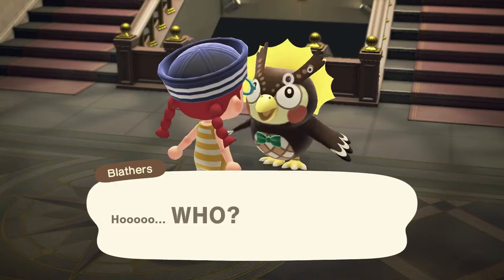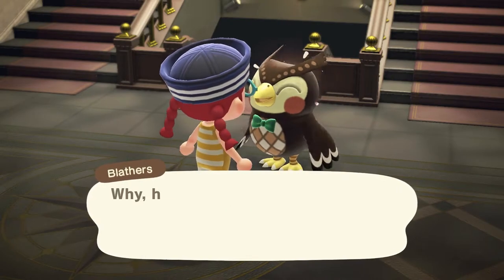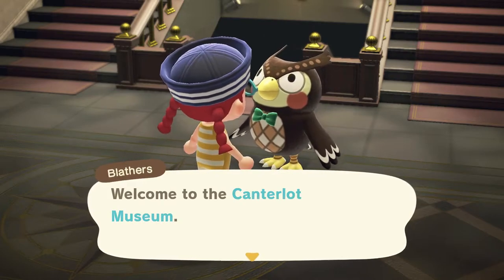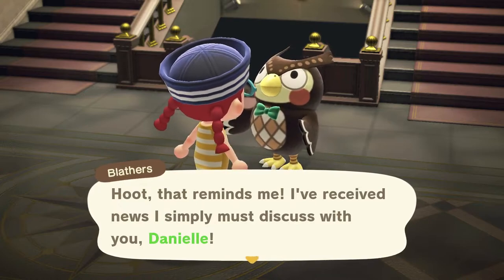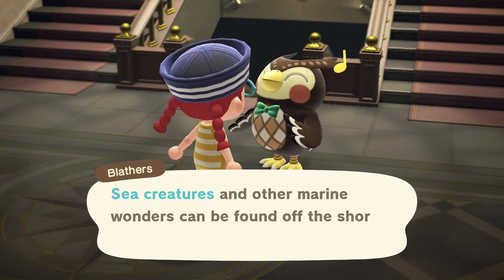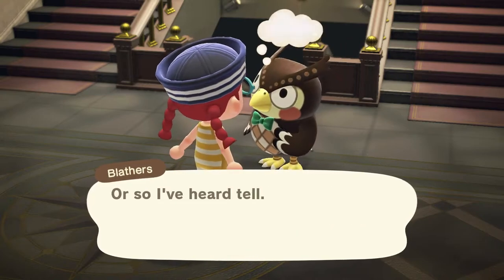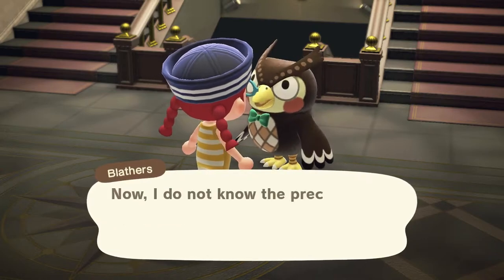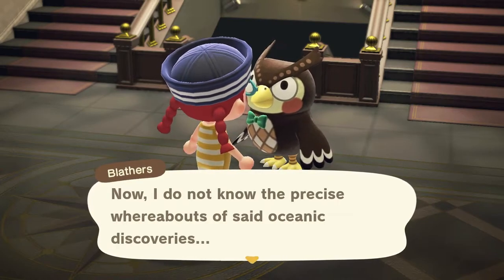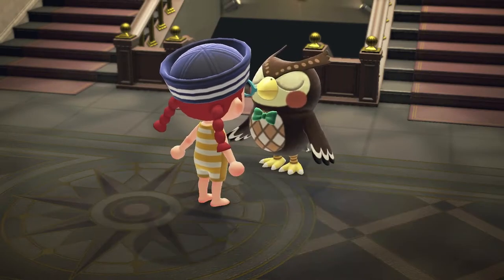Hi Blathers. Sea creatures and other marine wonders can be found off the shores of our very own Canterlot. I don't know the precise whereabouts of said oceanic discoveries, but if any happen to find their way into your possession I'd be most eager to see them. He's already accepting them.